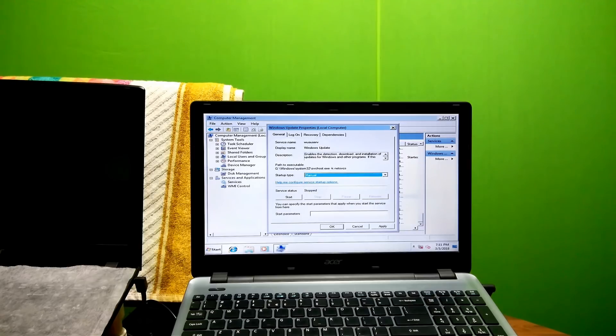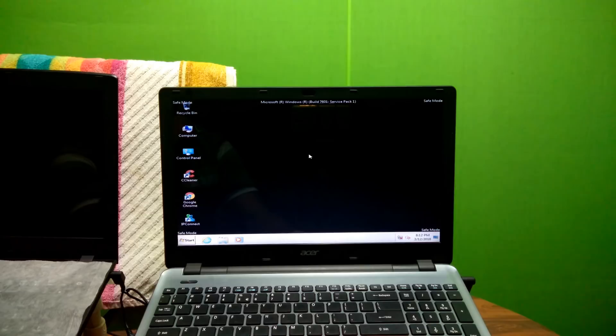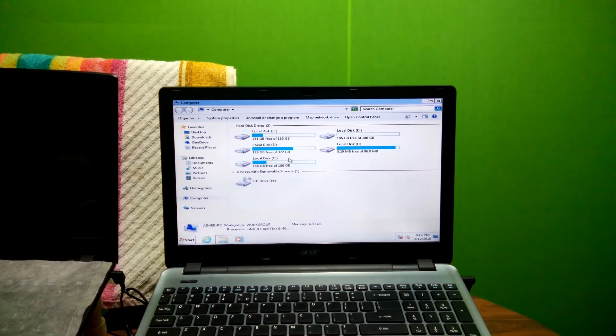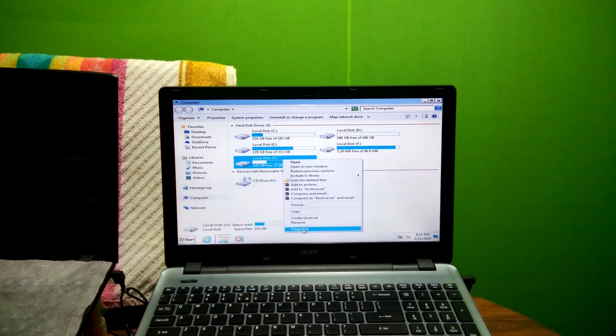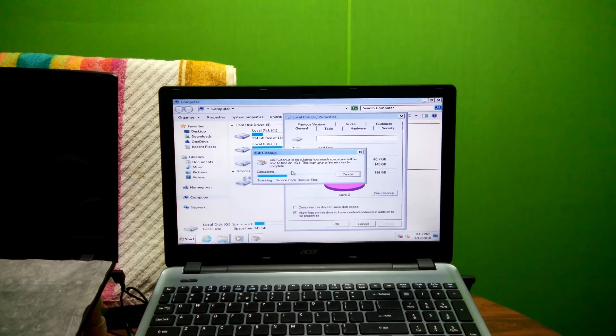Alright, then click on Apply and then OK. That's it. Next, go to Windows Explorer. Next, select the operating system's drive which you want to fix. Then right-click on the drive and go to Properties. Next, click on Disk Cleanup. Be patient for a while and do not do anything.